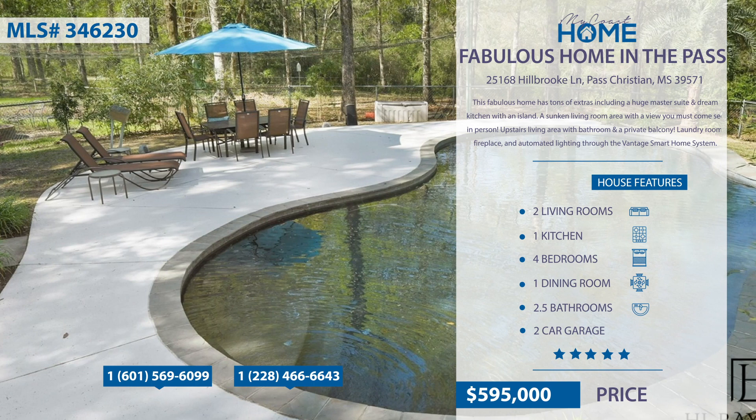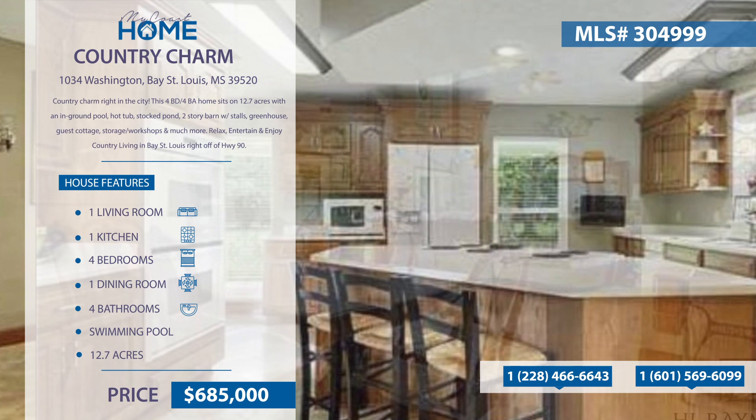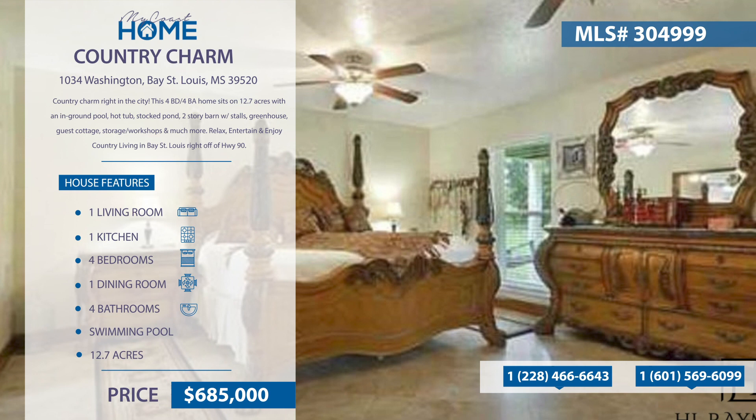Country charm right in the city — this four-bedroom, four-bath home sits on 12.7 acres. With this home, you'll enjoy an in-ground pool, hot tub, and stocked pond. There's also a two-story barn with stalls, greenhouse, guest cottage, and so much more. Relax, entertain, and enjoy country living in Bay St. Louis right off of Highway 90.